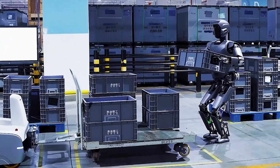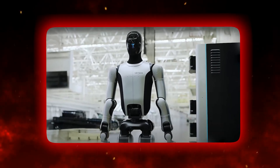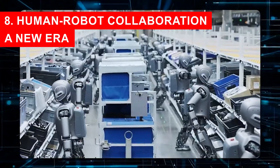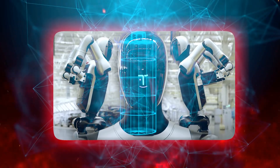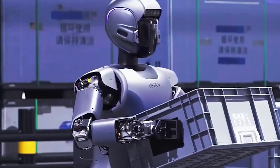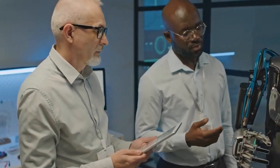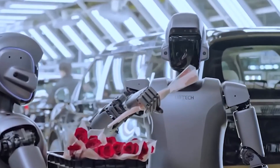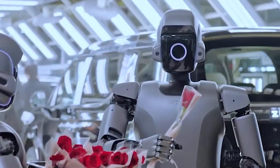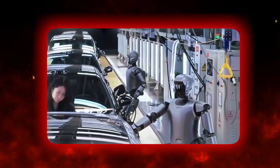Philosophical questions arise: what does it mean for something artificial to take care of itself? What boundaries do we want robots to cross, and which do we want to keep? The arrival of 24-7 autonomous robots like Walker S2 doesn't have to mean humans are being replaced. Think of it as a partnership — humans bring creativity, problem-solving, and empathy, things machines can't replicate, while robots handle repetitive, physically exhausting, or hazardous work, freeing people to focus on tasks that demand critical thinking and emotional intelligence.